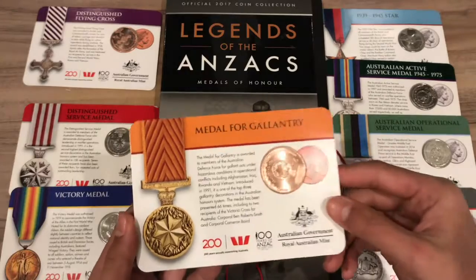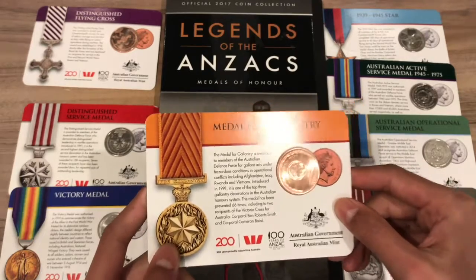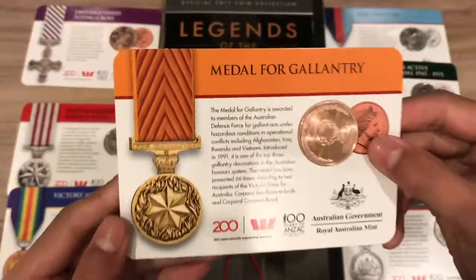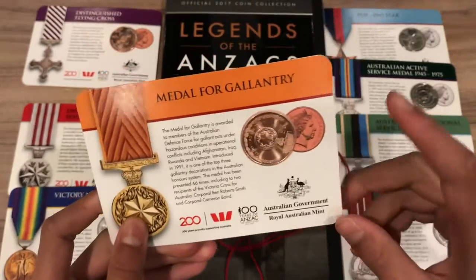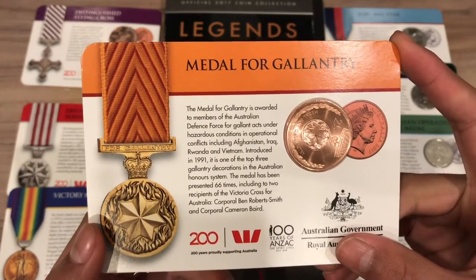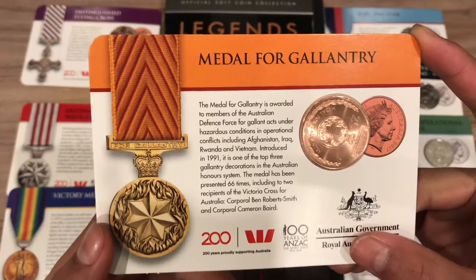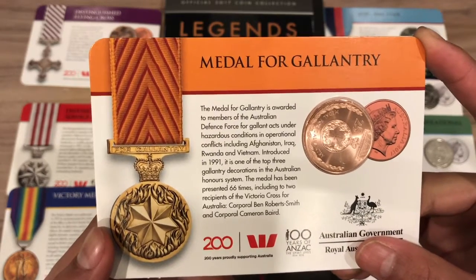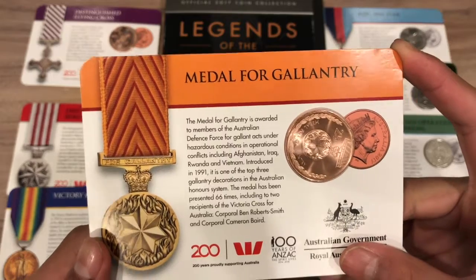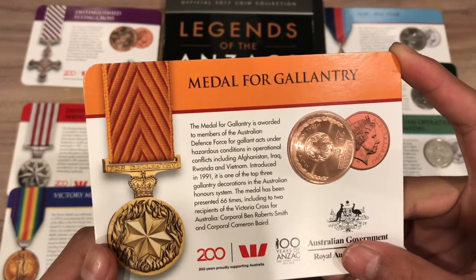Next is coin number 8, the 25-cent Medal for Gallantry. This coin was released on April 16th. On the reverse, you can see a picture of the Medal for Gallantry, and on the front of the card there's a picture of the real medal, along with a paragraph of background info. The Medal for Gallantry is awarded to members of the Australian Defence Force for gallant acts under hazardous conditions in operational conflicts, including Afghanistan, Iraq, Rwanda, and Vietnam. Introduced in 1991, it is one of the top three gallantry decorations in the Australian Honour System. This medal has been presented 66 times, including to two recipients of the Victoria Cross for Australia — Corporal Ben Roberts-Smith and Corporal Cameron Baird.